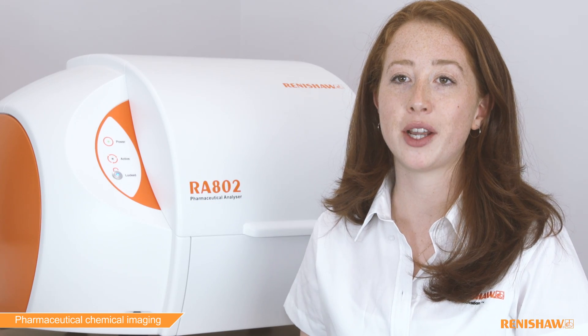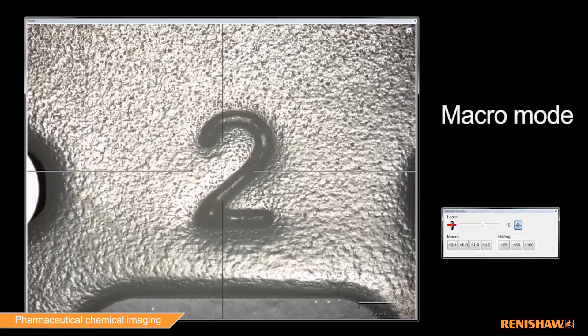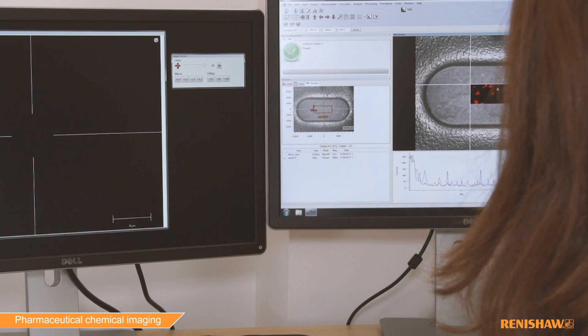Most imaging systems don't allow a user to view samples as a whole. Renishaw's macro mode gives the user the ability to view a large area so you can see the context of the work being carried out.